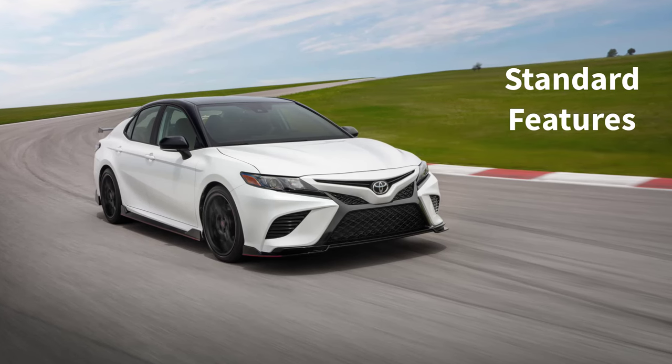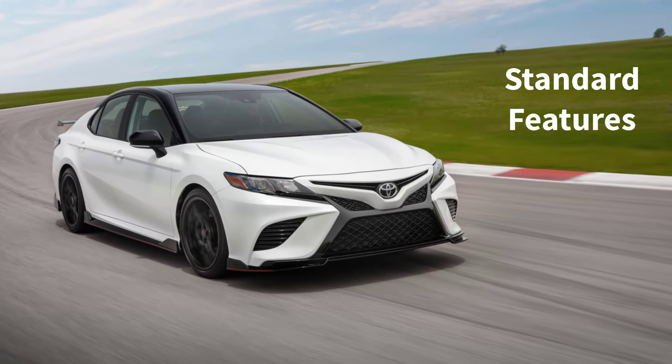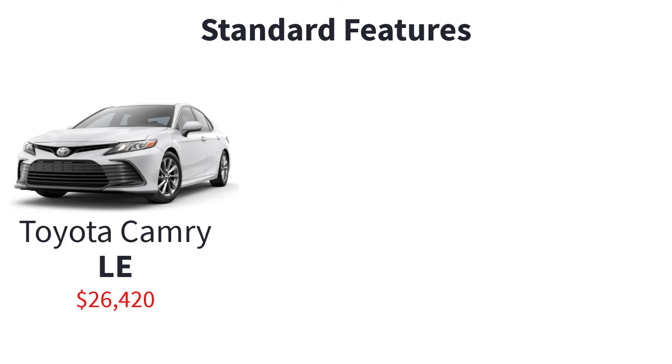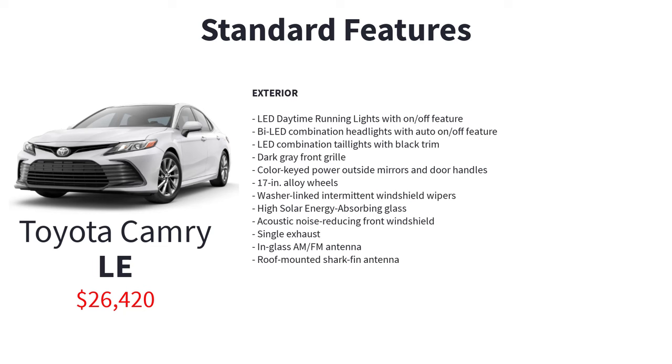Now let's go over the MSRP, standard features, and available packages for the 2024 Toyota Camry gasoline variants, starting with the base model LE, which has a starting MSRP of $26,420. The base model Toyota Camry LE starts you off with these standard features: 2.5-liter four-cylinder engine, direct-shift 8-speed automatic transmission with intelligence and sequential shift mode, front-wheel drive, LED daytime running lights with on-off feature, bi-LED combination headlights with auto on-off feature, LED combination taillights with black trim, and dark gray front grille.